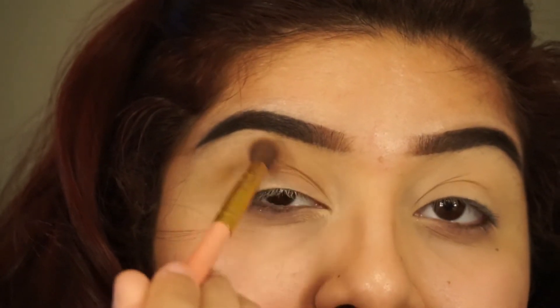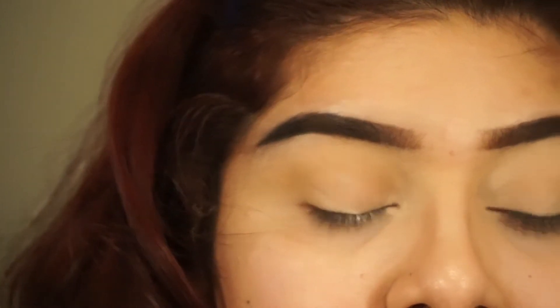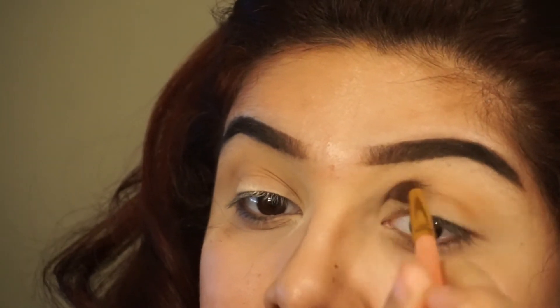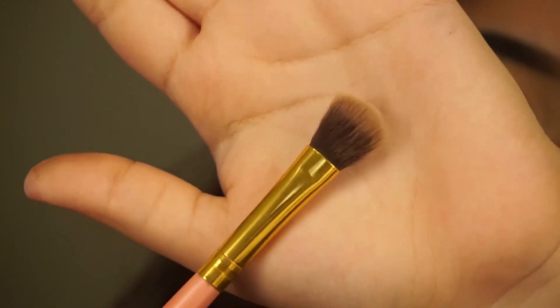I'm just going to do it in circular motions. Now I'm going to leave that just like that and go back and blend it later. I'm going to take a little bit more of the Burnt Orange and put it on my other eye. The brush I'm going to be using to blend out my eyeshadow is just a fluffier brush from BS Mall, and I'm just going to take that and blend out everything — blend out my transition color.